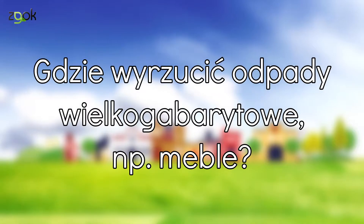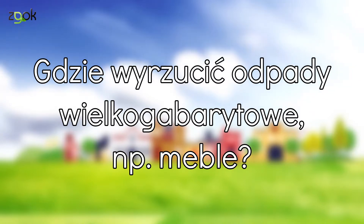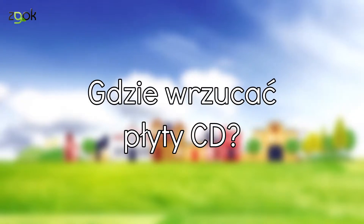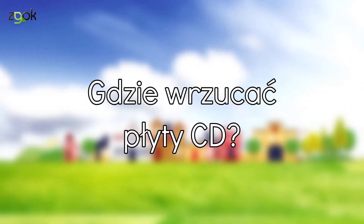Gdzie wyrzucić odpady wielkogabarytowe, na przykład meble? Każdy może takie wielkogabarytowe odpady zawieźć samodzielnie do PSZOK-u, czyli punktu selektywnej zbiórki odpadów komunalnych, lub można zamówić kontener. Wszelkie zużyte nośniki danych, takie jak stare płyty CD, kasety magnetofonowe czy wideo, można dostarczyć do PSZOK-u.